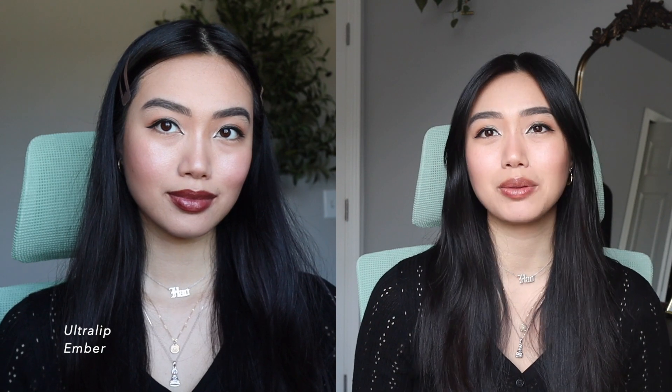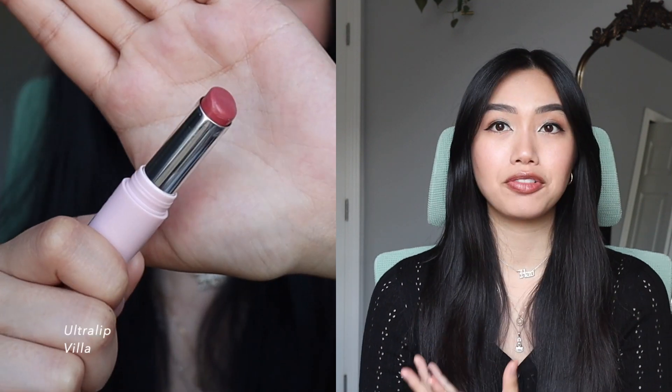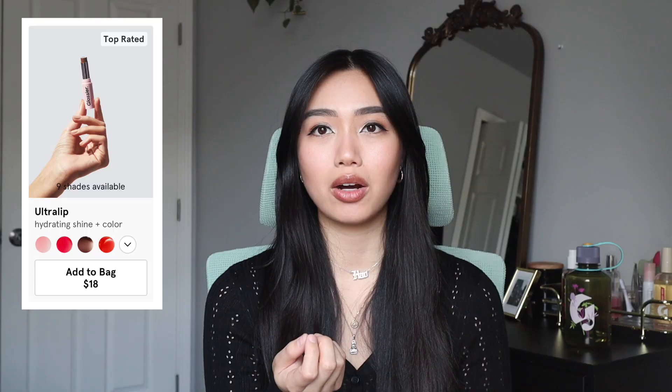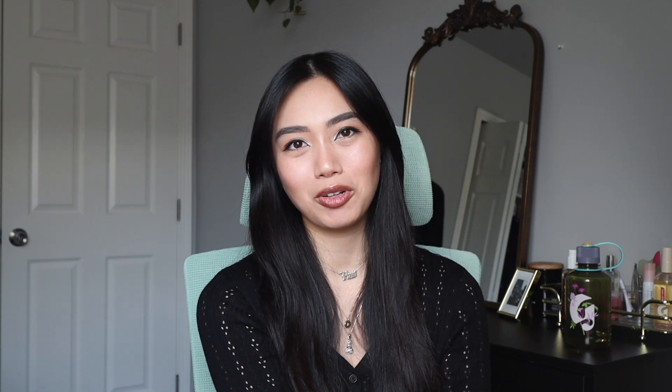The Ultra Lips are also worth it. I went with natural colors: Cachette, Trench, Ember, and Villa. They draw attention to your face but feel so lightweight and buildable — not like a normal lipstick. Along with the Generation G's, these are by far my favorite lipsticks. Now that I'm getting back into wearing lipstick, I love putting these on. They're buildable, lightweight, super nourishing, and have a good amount of oils — my lips don't feel chapped or dried out at all.